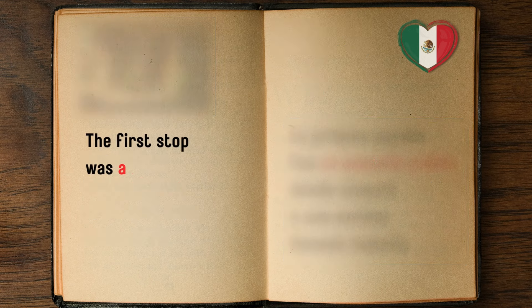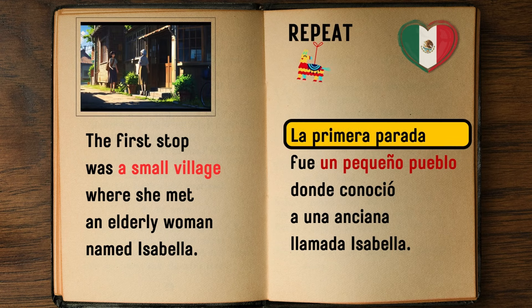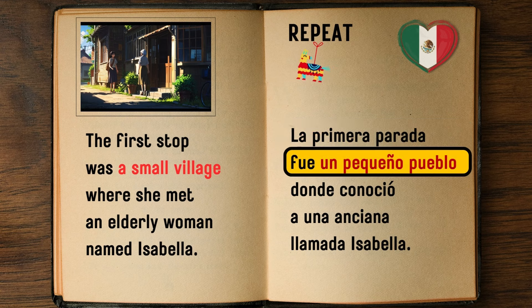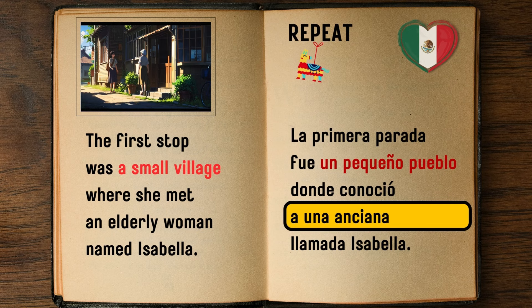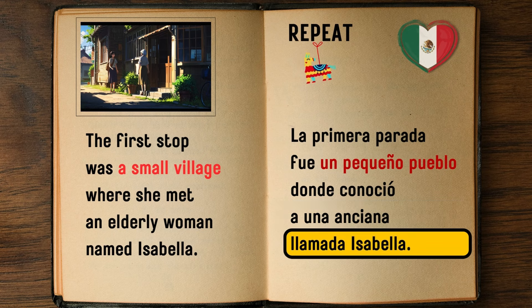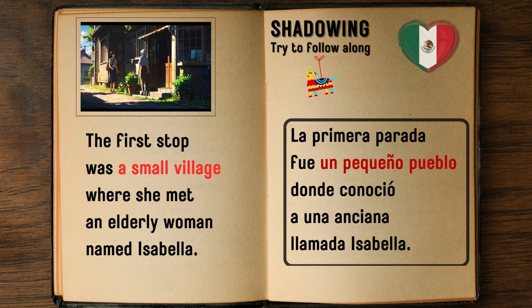The first stop was a small village where she met an elderly woman named Isabella. — La primera parada fue un pequeño pueblo donde conoció a una anciana llamada Isabella.